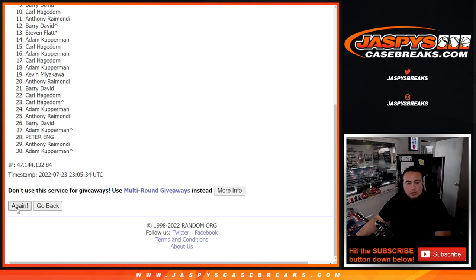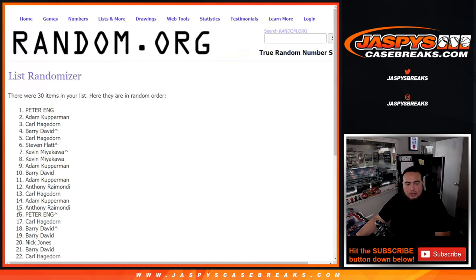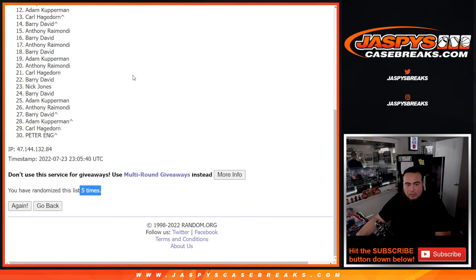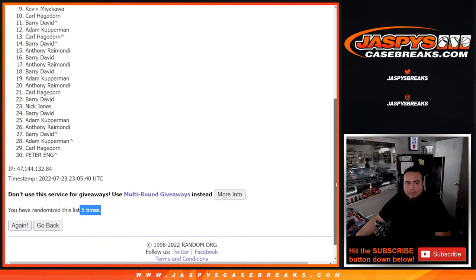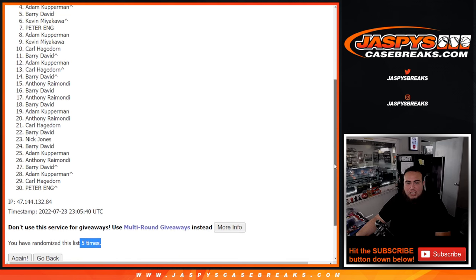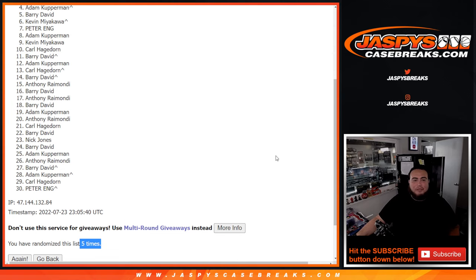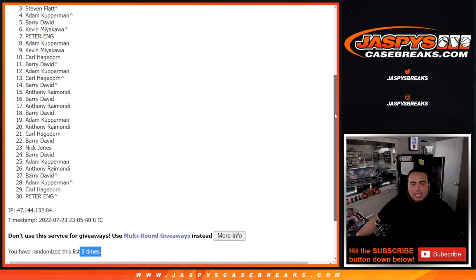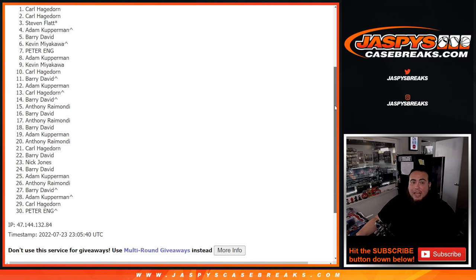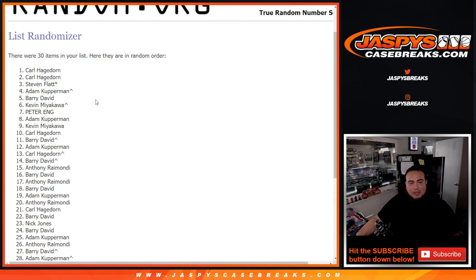One, two, three, four, five — boom, five times. So pretty much 27 sad people, three happy people. Just missing out was Adam Kupperman with a free spot there. But congratulations to Stephen Flatt, last spot mojo, Carl — Carl and Carl. Wow, what a randomizer for you buddy, look at that.